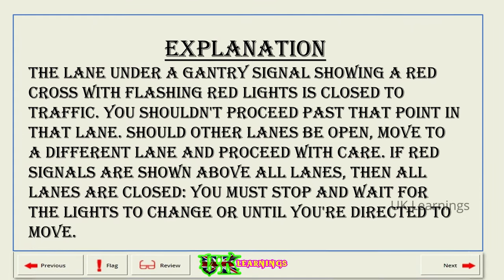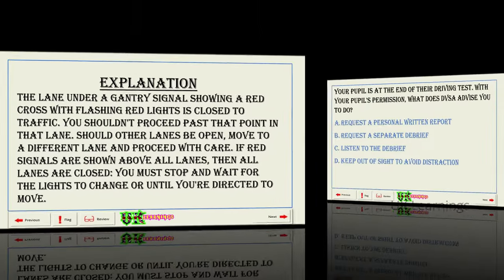Explanation. The lane under a gantry signal showing a red cross with flashing red lights is closed to traffic. You shouldn't proceed past that point in that lane. Should other lanes be open, move to a different lane and proceed with care. If red signals are shown above all lanes, then all lanes are closed. You must stop and wait for the lights to change or until you're directed to move.